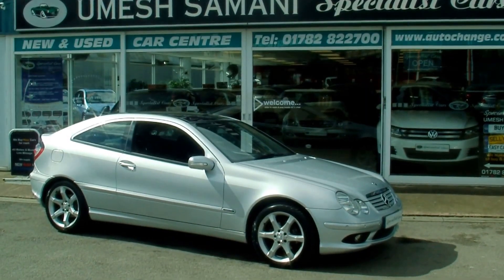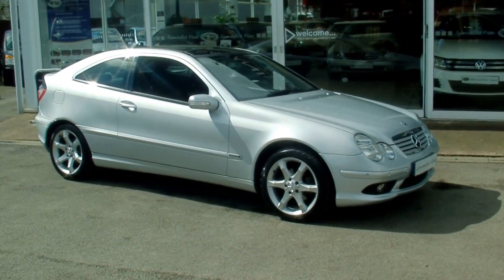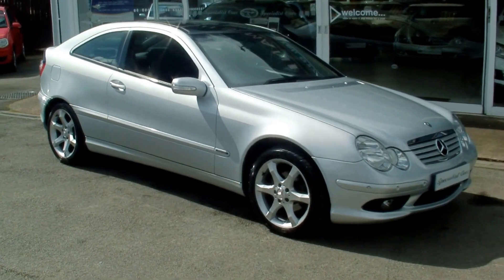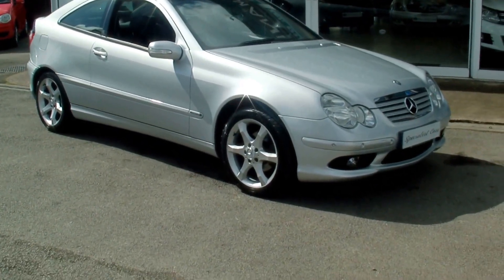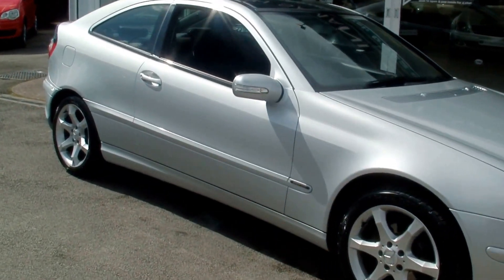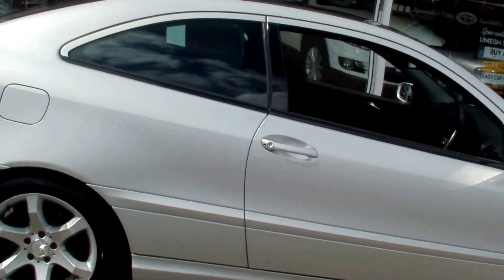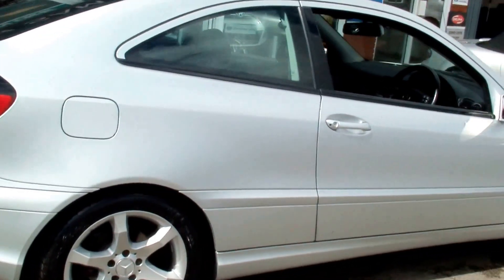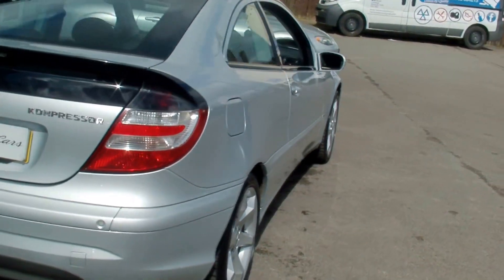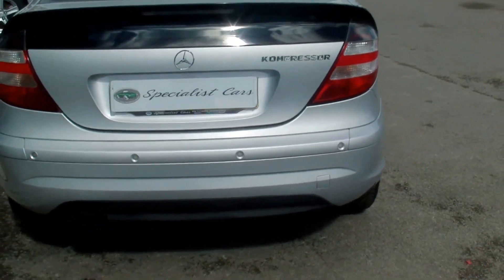Welcome to Specialist Car Stoke. What an absolutely fabulous car we have here — a Mercedes C200 Compressor Sport Edition Coupe, finished in Iridium Silver Metallic. It is a truly stunning car. Registered in January 2007 on a 56 plate, with £2,700 worth of options including Parktronic, which is front and rear parking sensors.